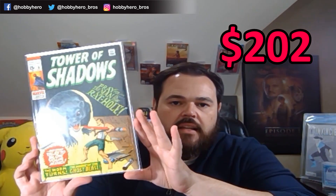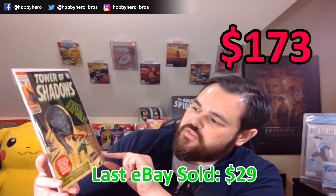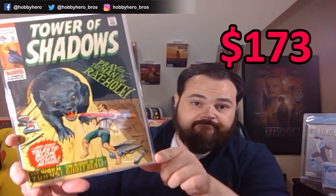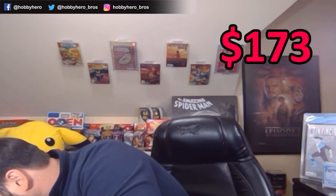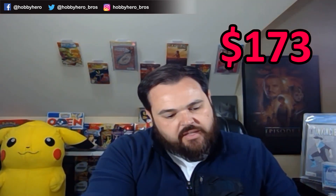And then our last one here before we get into our second box: a Tower of Shadows, 15-cent Marvel book. A little guy with a pencil fighting a rat in a rat hole. I think maybe that one was supposed to be in the reader's pile. Let's set these aside and see what I get to add to my reading library here.